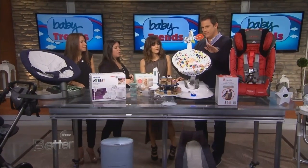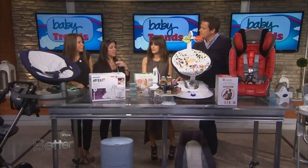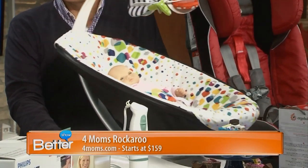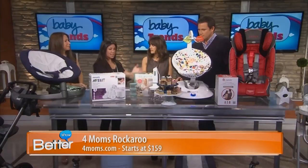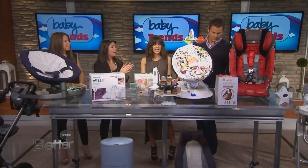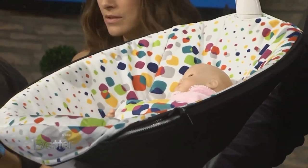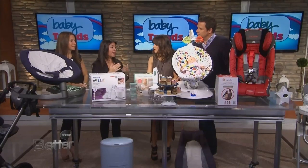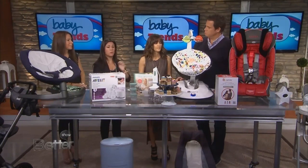This is the Rockaroo from 4moms. It's brand new, debuting this holiday season — a take on their Mama Roo. So this is a swing. Traditional swings are big, huge, and bulky, but this is a nice sleek option, and it's quiet. There are a couple of soothing sounds, so baby can have some white noise to fall asleep to. It comes in lots of different colors and starts at $159.